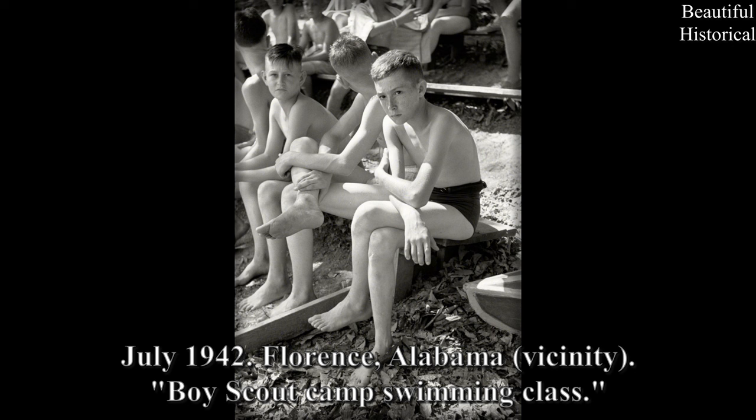July 1942. Florence, Alabama Vicinity. Boy Scout Camp Swimming Class.